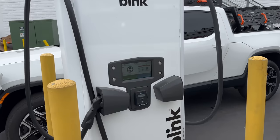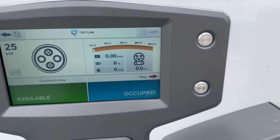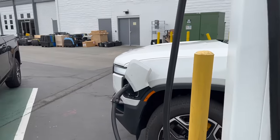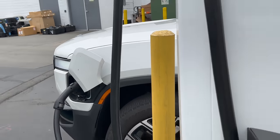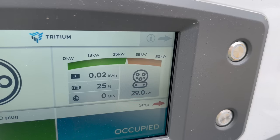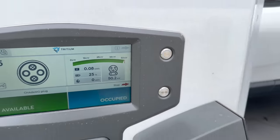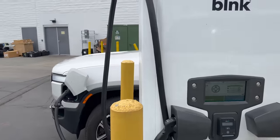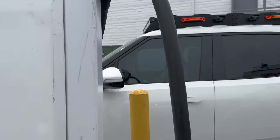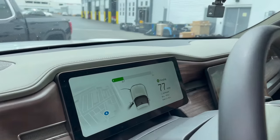Here we are charging on the Tritium unit — these things rock — and we are plugged up. Will it communicate? Will it charge? It's thinking — the truck's talking to the charger. There we go, we are juicing and you can see the scale going up. 50 kilowatts maxed out, so we'll just let this sit here dead silent. No noise on this thing, by the way — I really like these new Tritium units. It says it'll be done in about two hours.